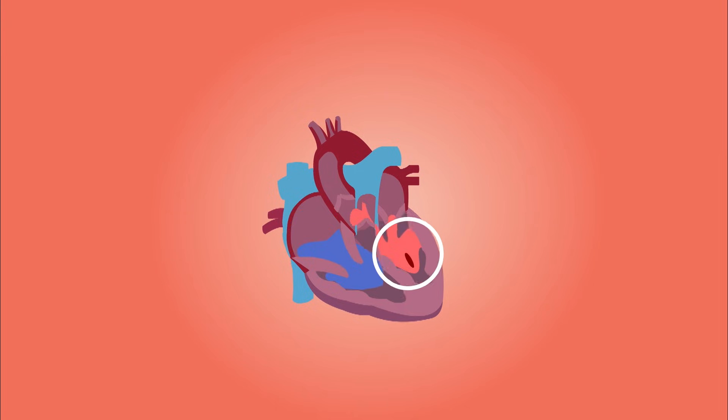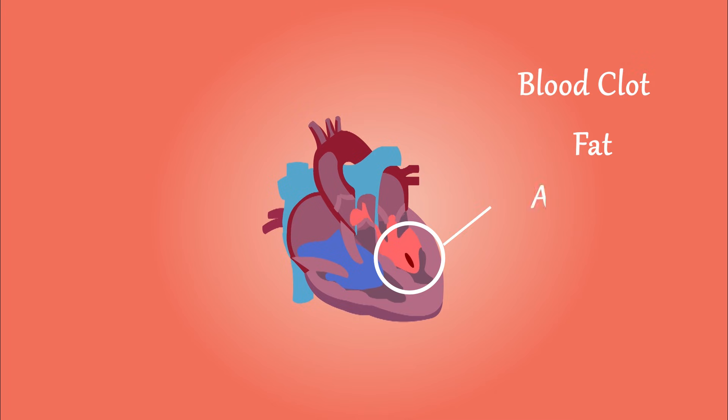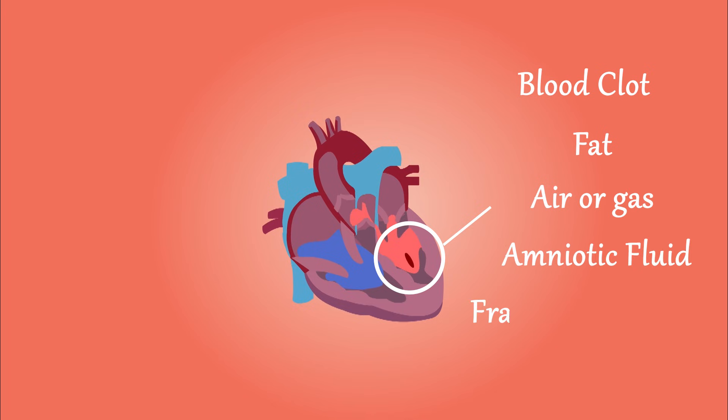Sometimes your body encounters an embolus, a piece of material that can block your blood vessels. An embolus may be made up of a blood clot, a piece of fat, air or another gas, amniotic fluid, or a fragment of a tumor or other substances.